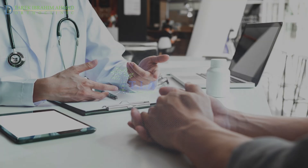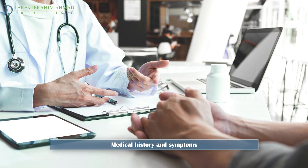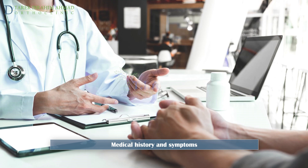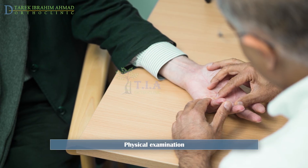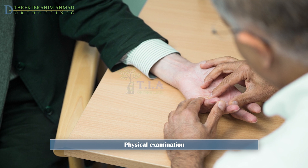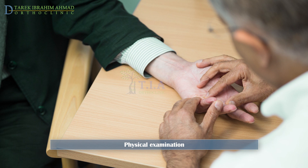Diagnosis. Your doctor will be able to diagnose trigger finger by talking with you about your symptoms and examining your hand. Typically, X-rays or other tests are not needed. A physical examination will be used to diagnose trigger finger — your consultant will ask you to open and close your hand and will check for evidence of locking and pain, as well as examining your palm for lumps.